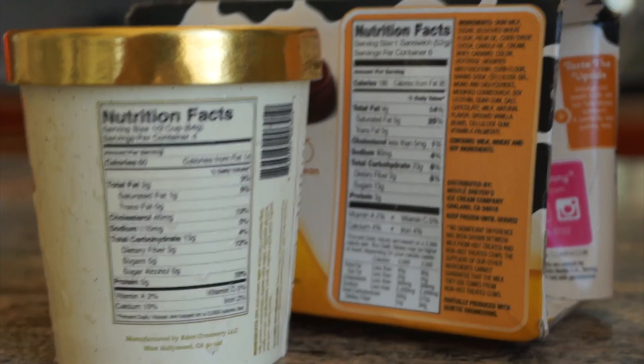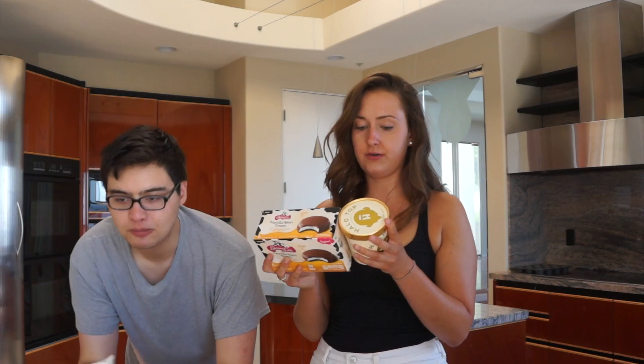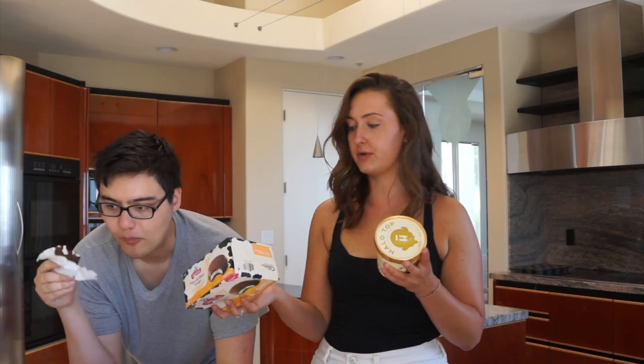I'm comparing Halo Top ice cream, which is known to be healthy, to Skinny Cow ice cream — which, if you didn't know, is not healthy. Skinny Cow is just the brand name. One of these is 180 calories; one fourth of the Halo Top container is only 60 calories. The fat in Skinny Cow is nine grams; Halo Top has only two. Carbs: 23 in Skinny Cow, 13 in Halo Top. Protein: five in Halo Top, three in Skinny Cow. If you're a fan of vanilla bean ice cream, my advice is to let it sit out for a long time and smush it around a little bit.